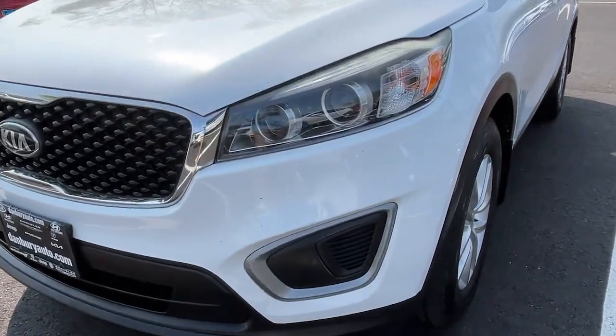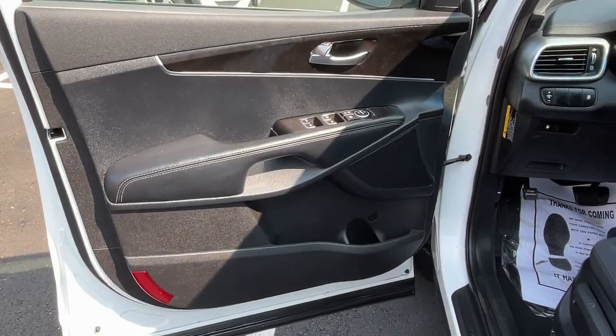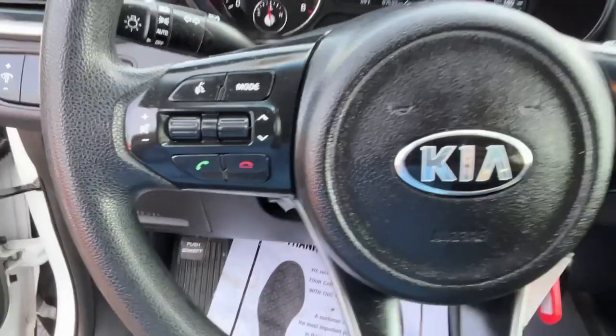All-wheel drive, keyless entry, four-cylinder engine, backup camera, satellite radio, iPod, MP3 input, heated mirrors, wood grain interior trim, electronic stability control, aluminum wheels.